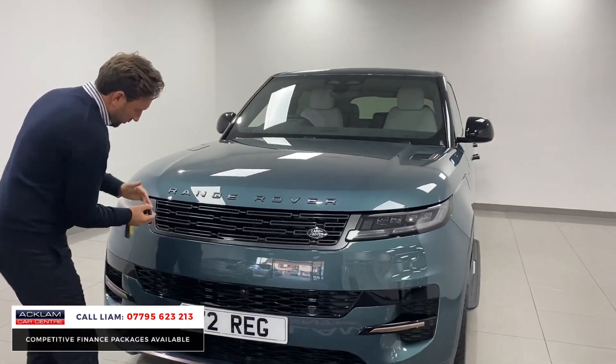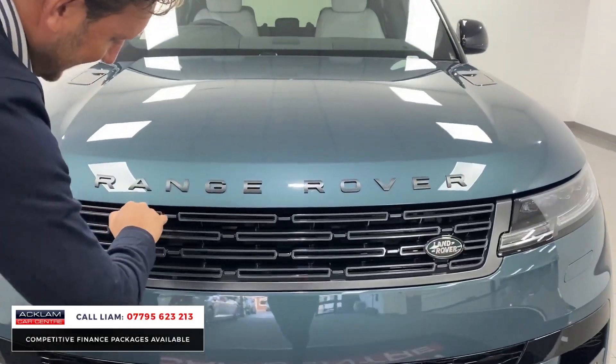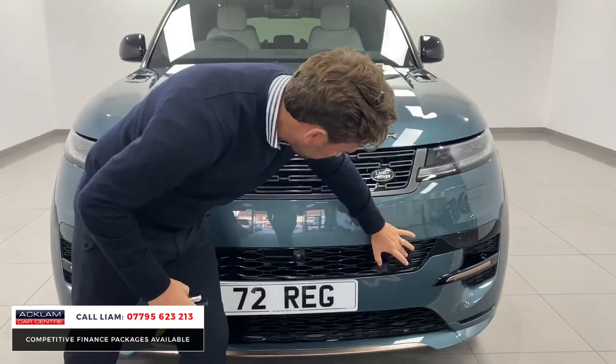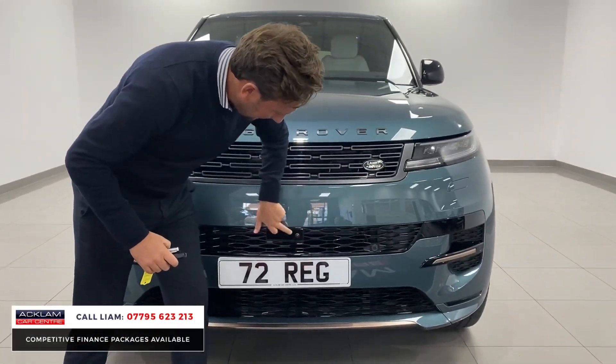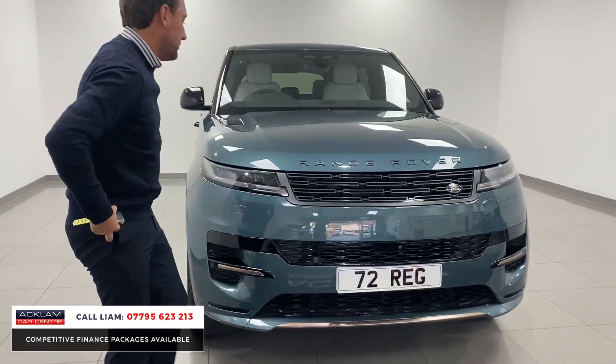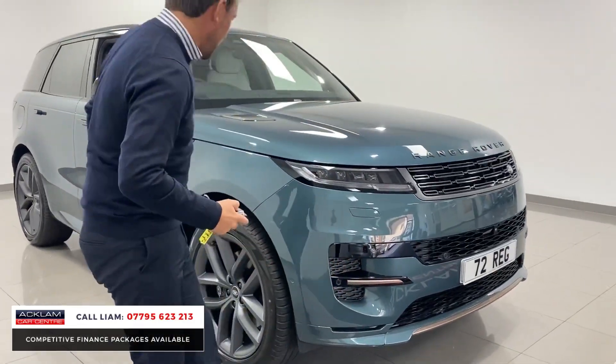So we've got the new grille which is broken up, finished in like a nickel colour, the badging. You've then got that section that runs along — you can see you've got the sensors, you've got the camera built in. You've then got that rose gold section along at the bottom which is part of that Dynamic, and then the inserts there.